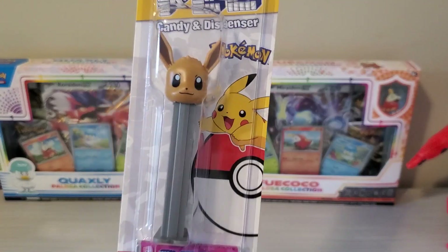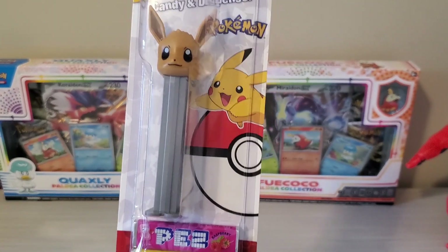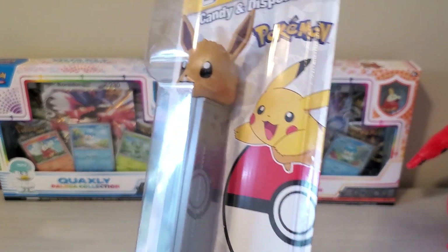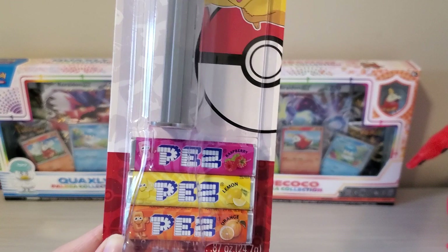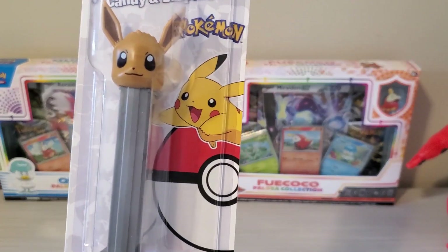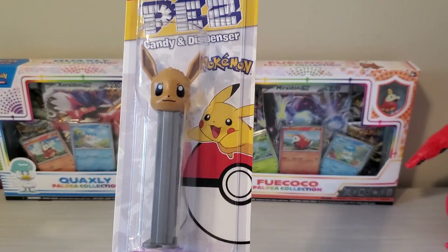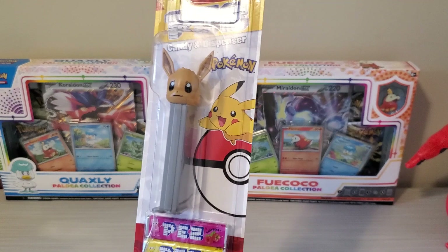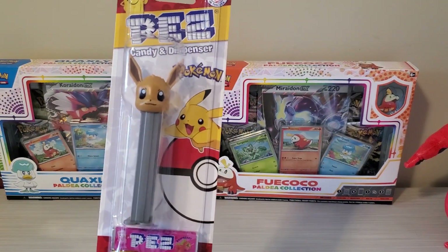I'm just gonna warn right now, this is in no way an ASMR — please do not ask me to do one. I won't. This is basically a review and showcase of the Eevee dispenser, and we are gonna be trying out the flavors. We're gonna rate the flavors for fun, but I'm probably gonna cut out any audio because I don't think I want to do ASMR. So yeah, we're just gonna be rating the candy flavors for fun and show off the Eevee. So let's get right into it.